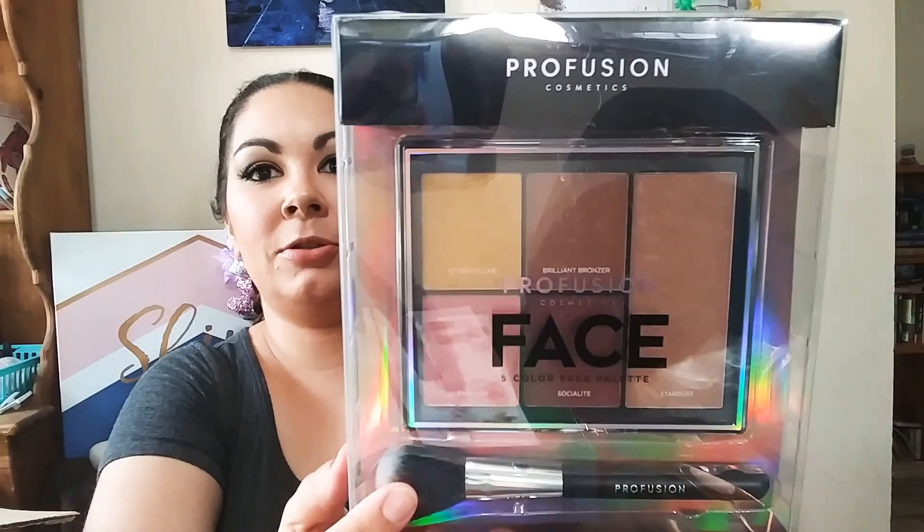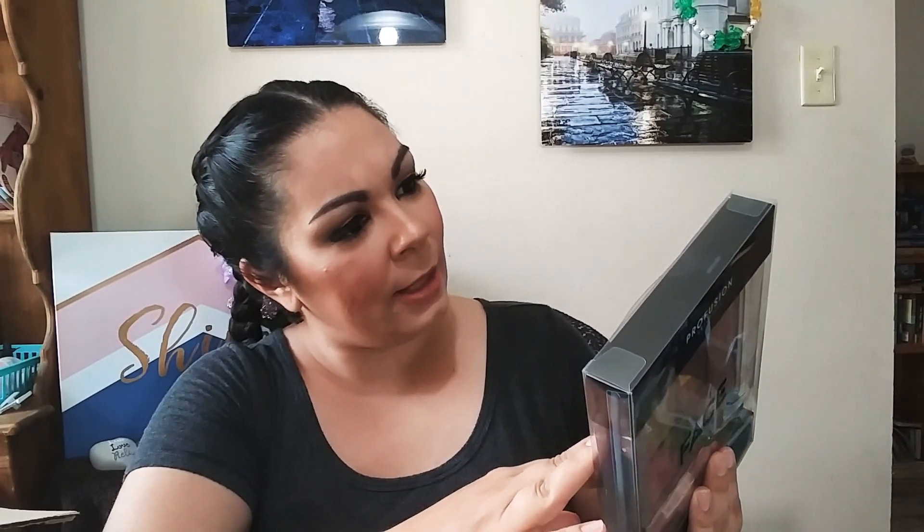I'm going to do a two-part video — this unboxing and then a whole try-on video. So if you don't have it yet, hit the notification bell. So I got this — it's their Face Set in Interstellar. Two radiant highlighters, two natural blush shades, two highlighters, two blushes, and a bronzer.